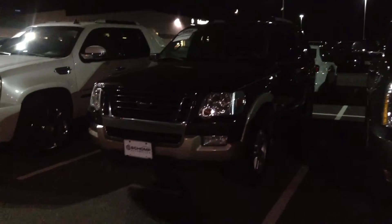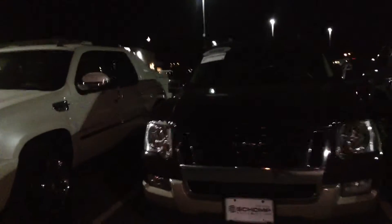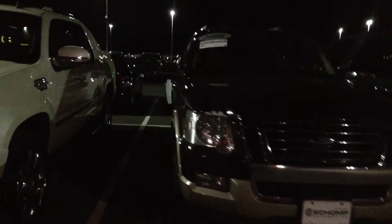Hi, this is Nick here at Champ BMW. I wanted to take a quick video of this 2006 Ford Explorer for you. I know it's a little bit dark outside, sorry. I'm trying to get a little bit better view of the vehicle since you were a little bit far away and didn't have a chance to come down and take a look at it.